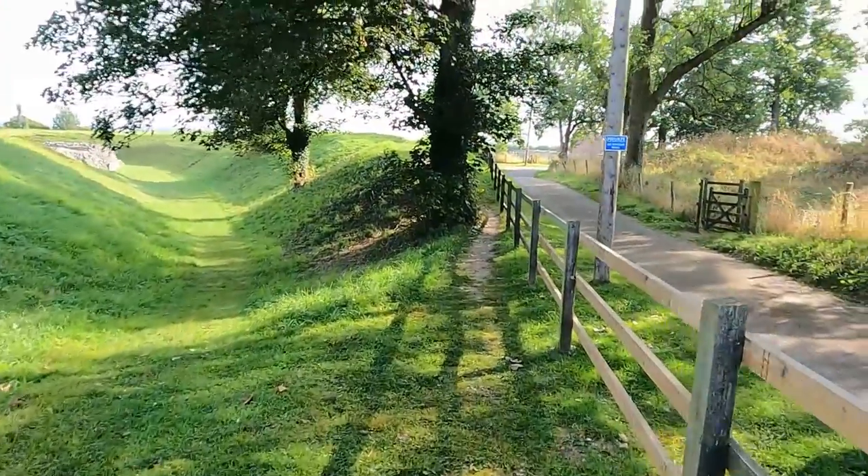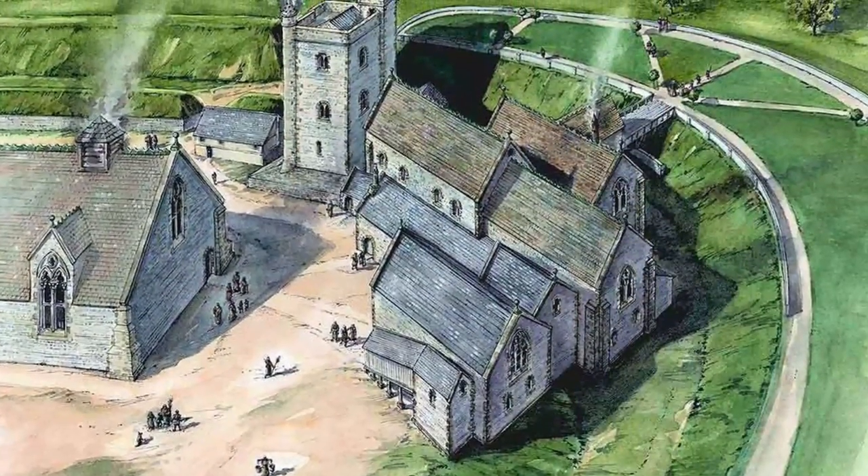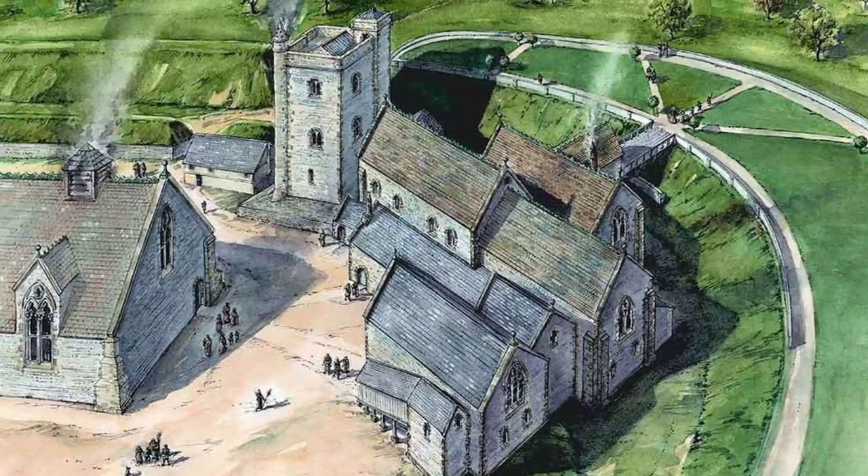The actual castle itself — all that remains — is the ruins of a 12th century fortified royal residence. It was a medieval castle, probably first built in around the 11th century by Edward of Salisbury, who was the Sheriff of Wiltshire.